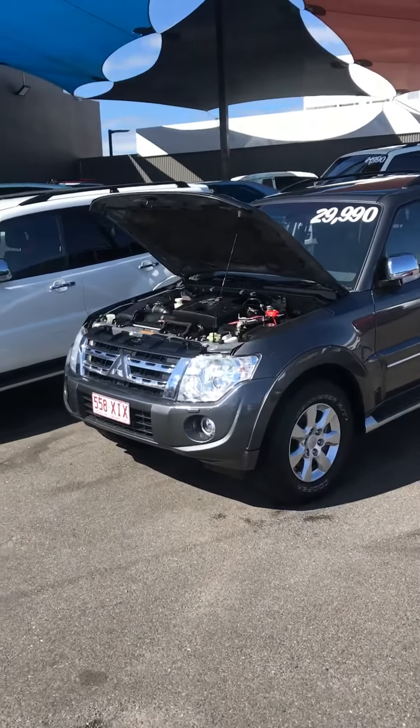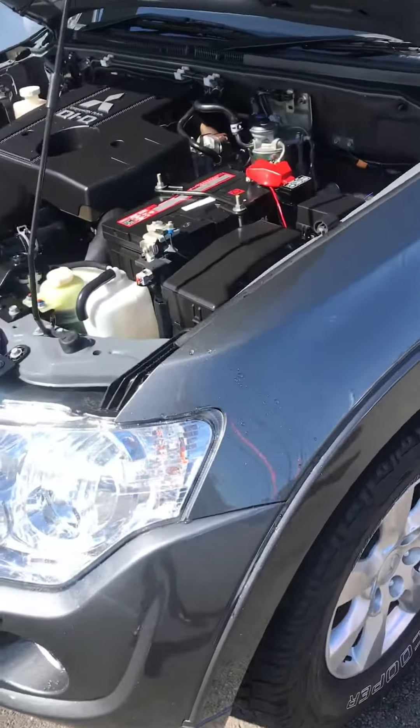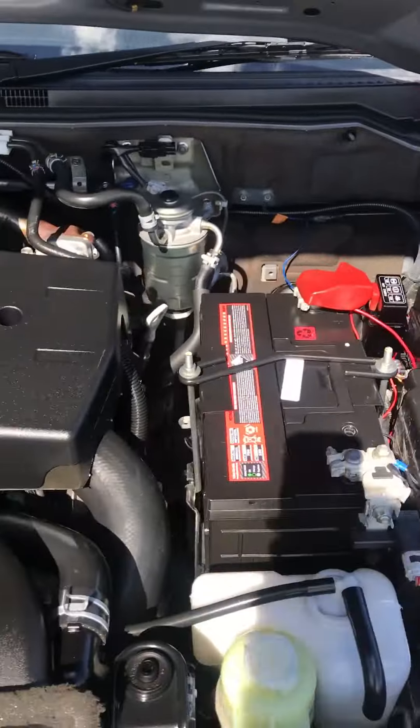Hi Glenn, this is the 2012 Pajero that we've been speaking about on the phone. As promised, a video just to show you the condition of the vehicle.